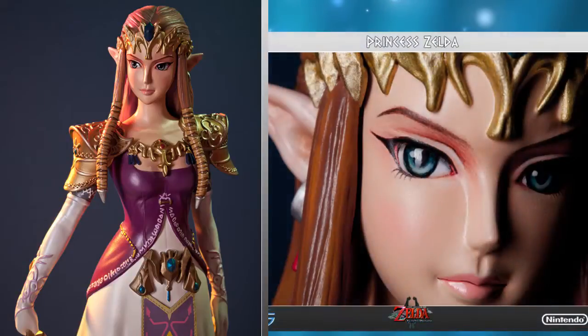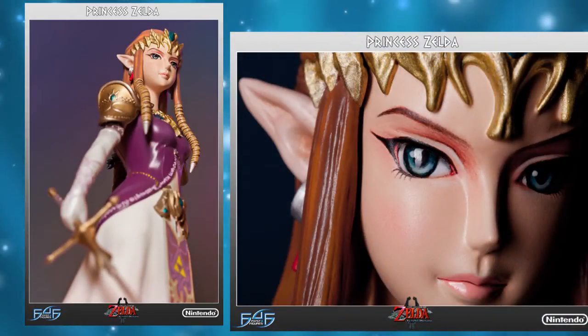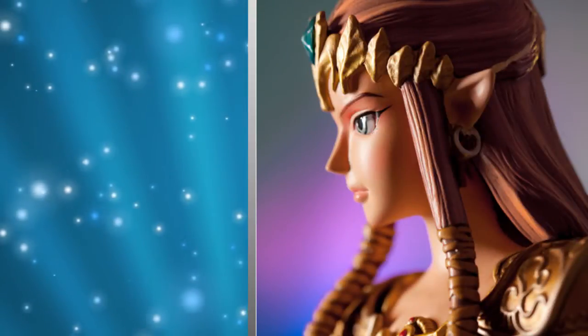At 17 inches tall, this statue is going to stand out among all the rest of the statues and toys on your video game center, including your Master Chief and your Link action figures. There's only about 2,500 of these statues that are going to be made, so if you want one, you better grab one now.